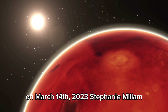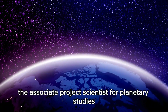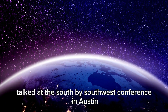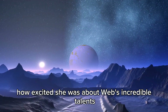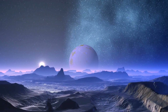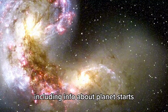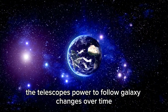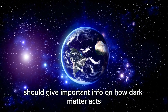On March 14, 2023, Stephanie Millam, the Associate Project Scientist for Planetary Studies on the James Webb Telescope, talked at the South by Southwest Conference in Austin, Texas. Millam shared how excited she was about Webb's incredible talents and praised the science group for their careful looks and research. She said that even more amazing things are coming, including info about planet starts and the mysterious dark matter. The telescope's power to follow galaxy changes over time should give important info on how dark matter acts and makes galaxies.